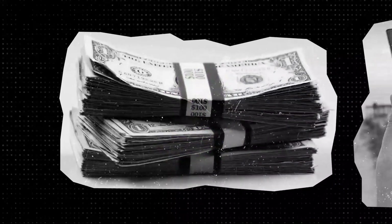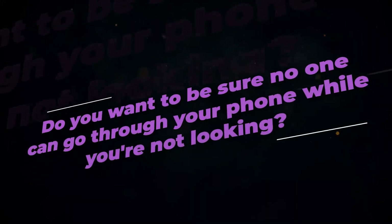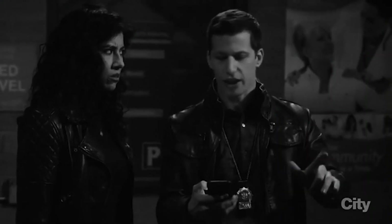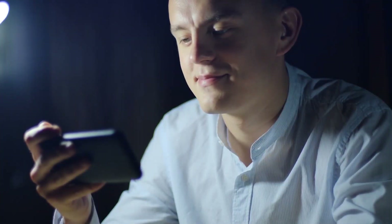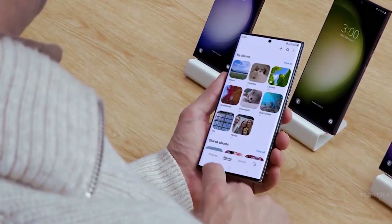You dropped serious cash on the S23 Ultra, which is perhaps the best smartphone on the market. Now it is time to master it. Do you want to be sure no one can go through your phone while you're not looking? There is a feature for that and so much more. Join us as we discuss five hidden features of the S23 Ultra.